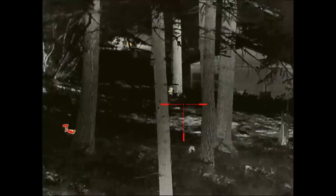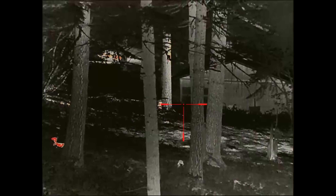Affordable PVS-14s and thermal riflescopes are generally $2,000 to $3,000 — and notice that I said those are the affordable ones. Your poverty tier night vision and thermal devices are going to be $1,000 to $2,000. Higher end units are going to be $4,000 and up, in some cases way up.